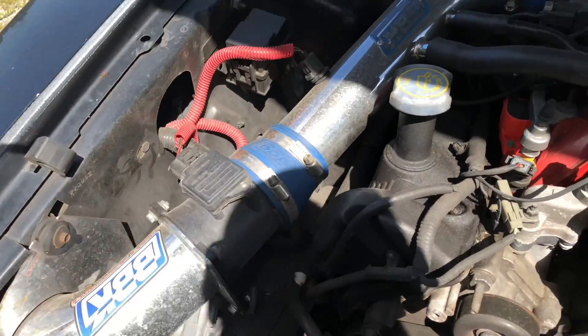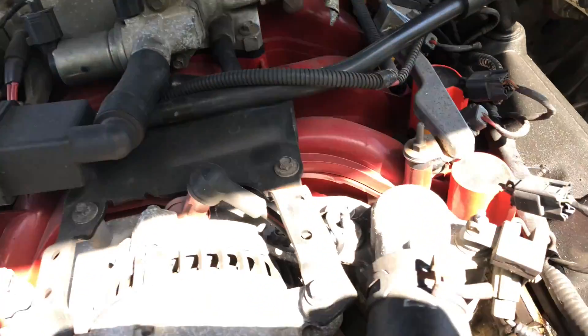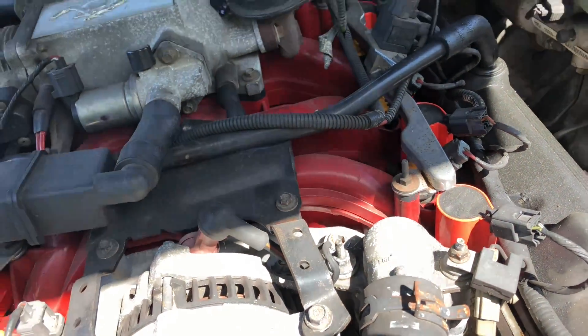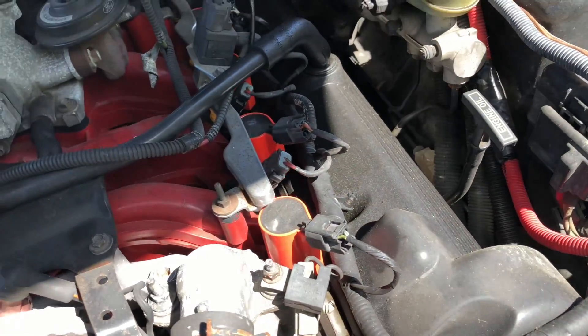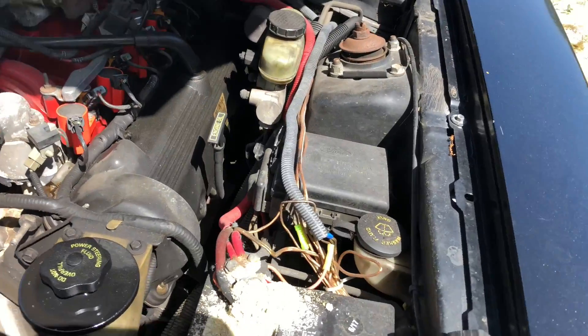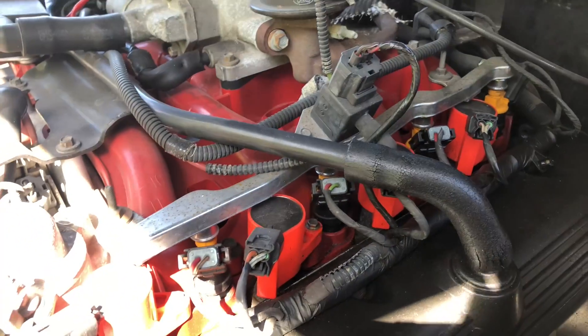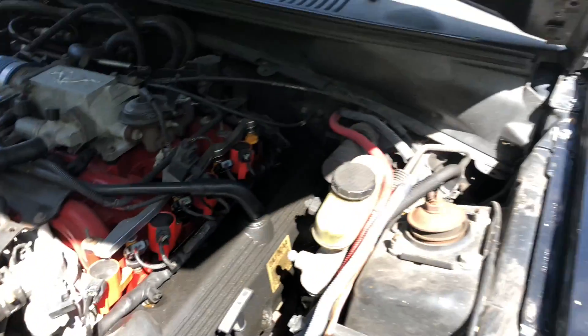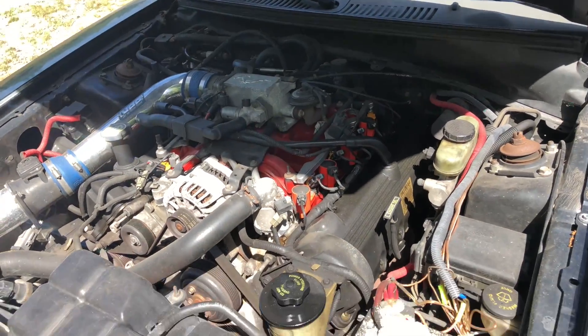We've got a BBK cold air intake. There's a red-painted intake on it — really weird. And it looks like some MSD coils, also painted red somehow, but I'm betting they're probably the real MSD ones. Not too bad. We'll see if we can get it to start with a jump.